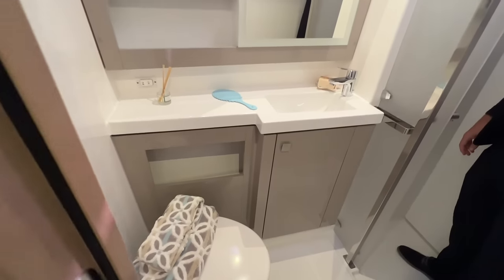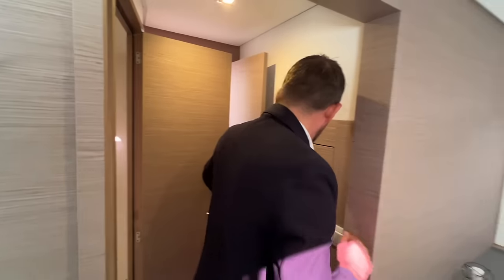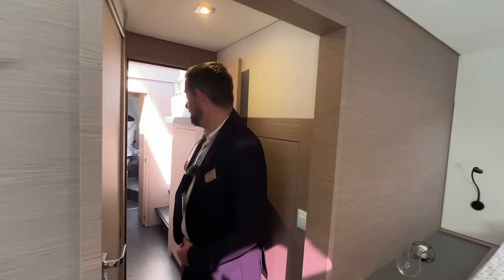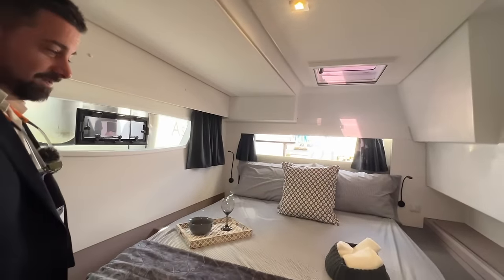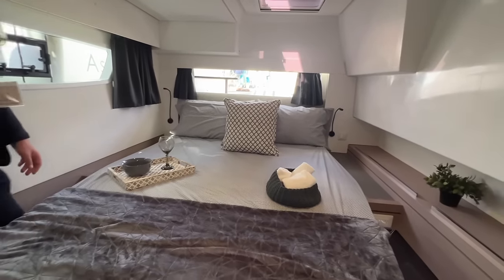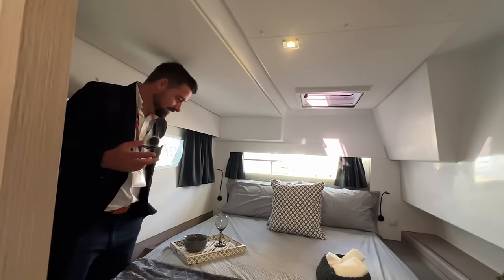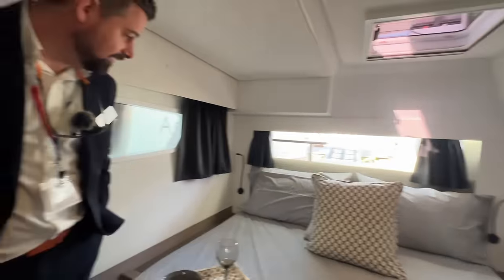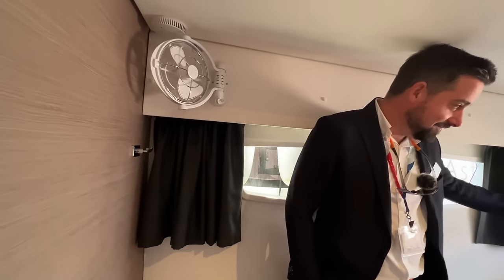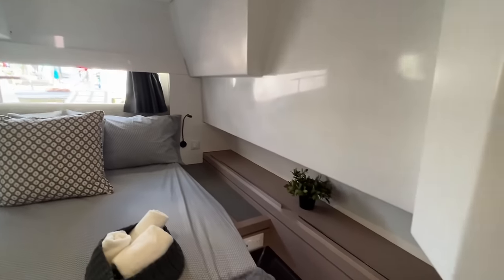On this boat we have a separate head and a separate shower for each cabin. There's more than enough headroom — the tall guys out there are not going to be stuck. Most of our heads these days are plumbed for both saltwater and freshwater with a valve to switch between the two: freshwater when you're in marinas, saltwater when you're offshore.